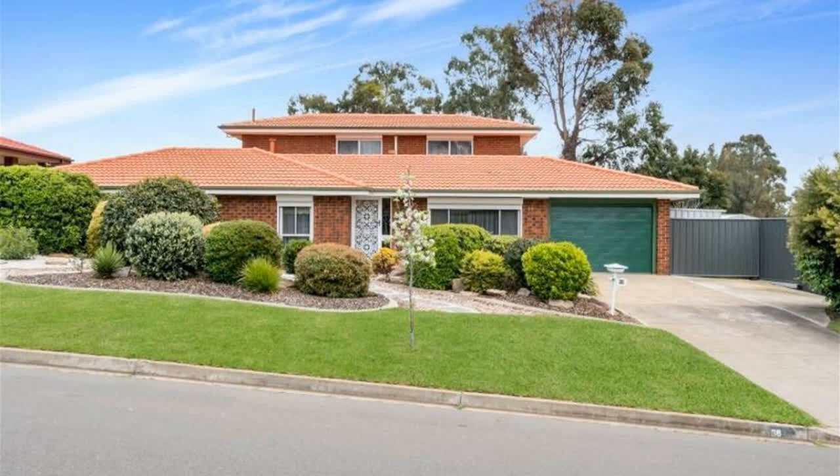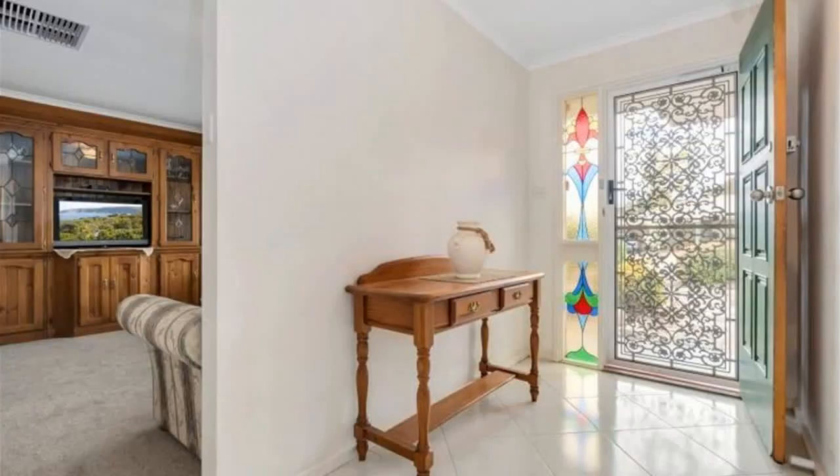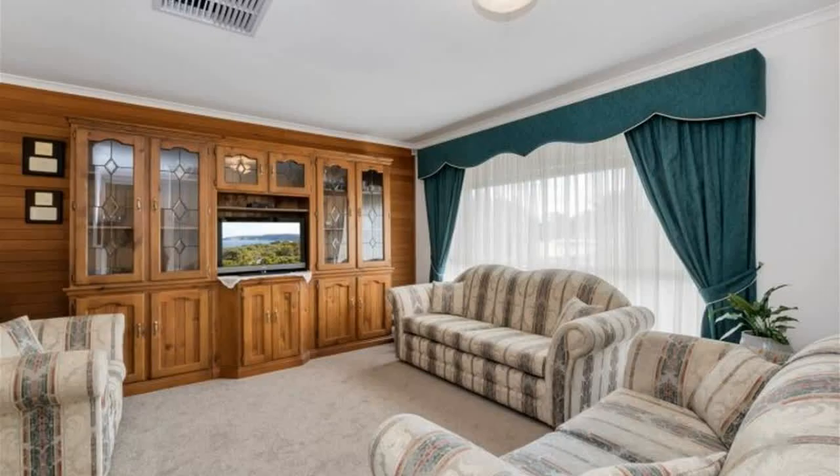Impressive by any standard and nestled in a quiet tree-lined street in this highly sought-after location, this updated four-bedroom family home of generous proportions offers a versatile floor plan that would easily cater for today's growing family.